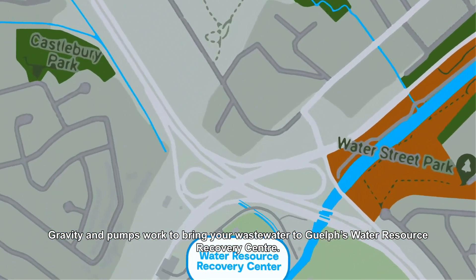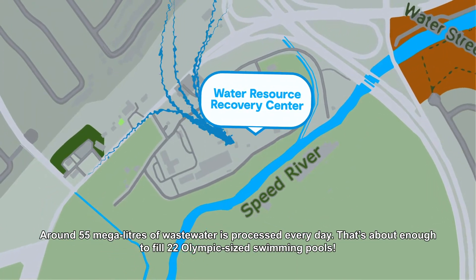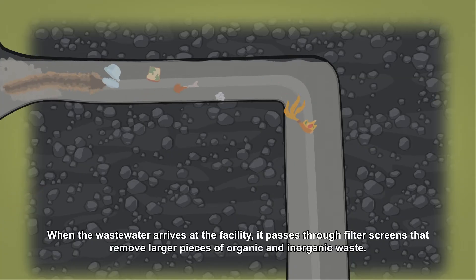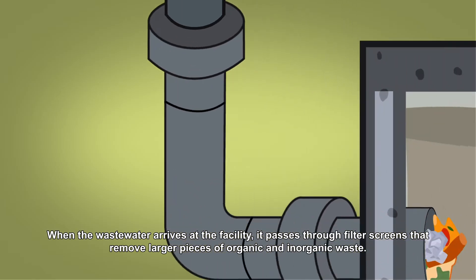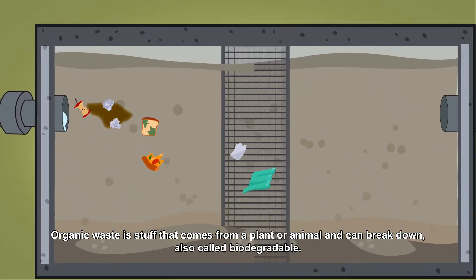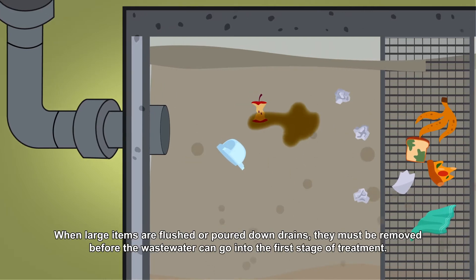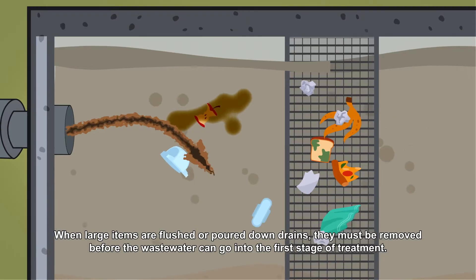Gravity and pumps work to bring your wastewater to Guelph's Water Resource Recovery Center. Around 55 megalitres of wastewater is processed every day — that's about enough to fill 22 Olympic-sized swimming pools. When the wastewater arrives at the facility, it passes through filter screens that remove larger pieces of organic and inorganic waste. Organic waste is biodegradable material from plants or animals, while inorganic waste, like plastics, does not break down.